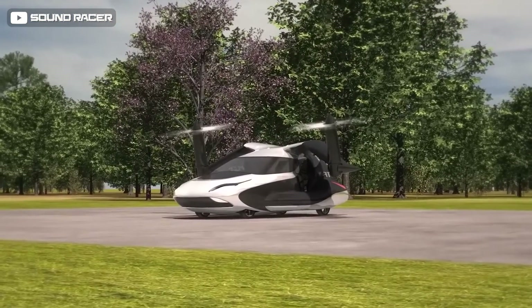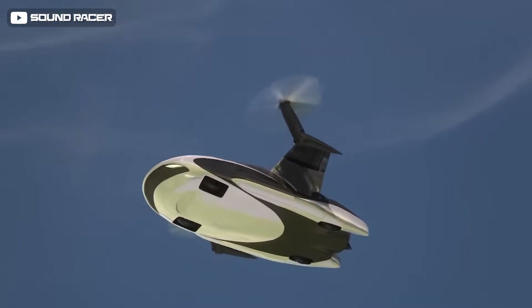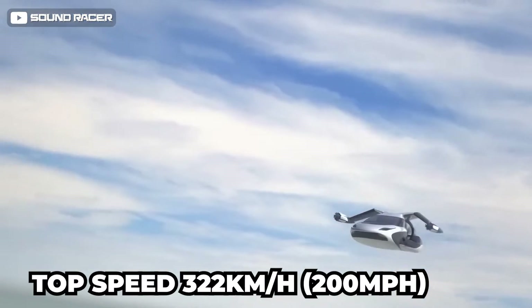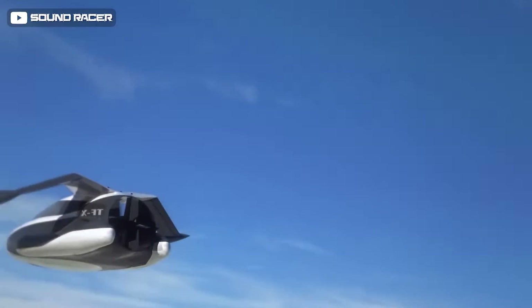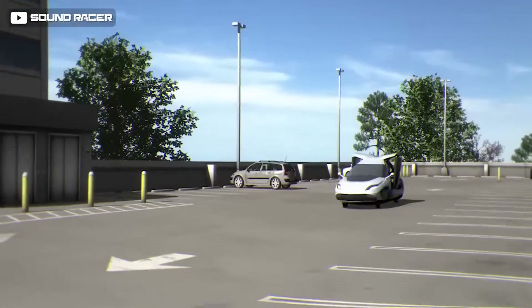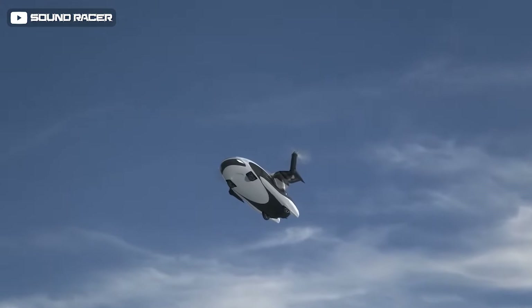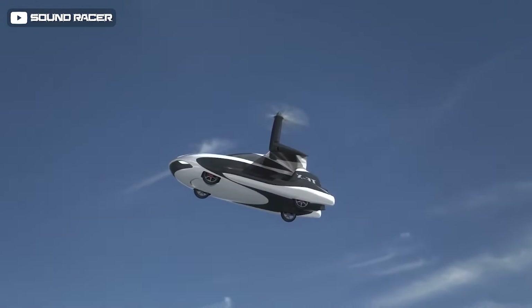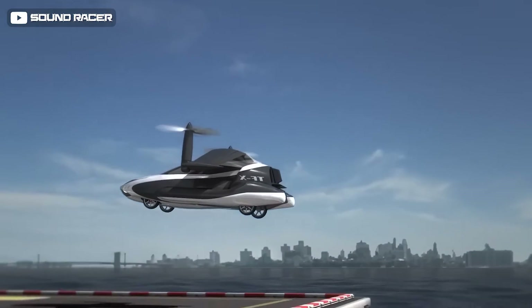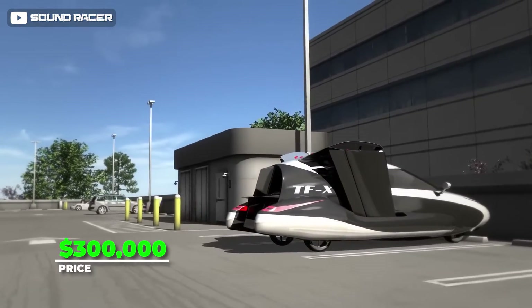Known as the TFX, Terrafugia fitted it with a hybrid powertrain to propel the wheels on the ground and two electric rotors for flying. The vehicle takes off vertically, without requiring a high-speed run before becoming airborne. It has a top speed of 322 km/h (200 mph) and a range of 500 miles once airborne — enough to take a four-seat flying car from Geneva to London in about three hours. It can run on roads, fits in a standard single-car garage, and is equipped with a full vehicle backup parachute system. Terrafugia claims training to fly the TFX requires only five hours, with an autopilot system available, all for roughly $300,000.